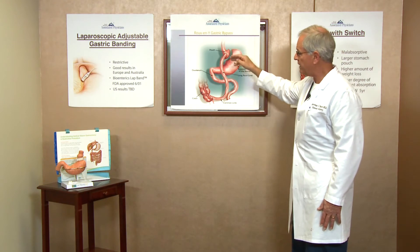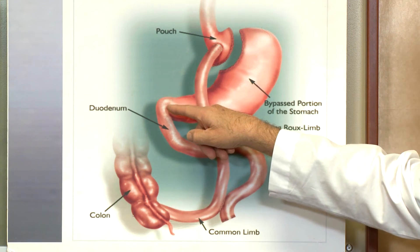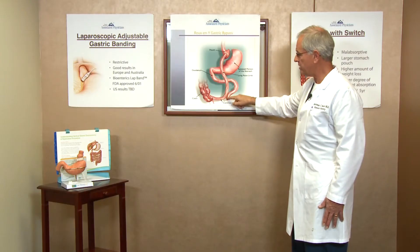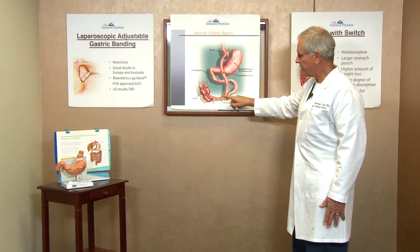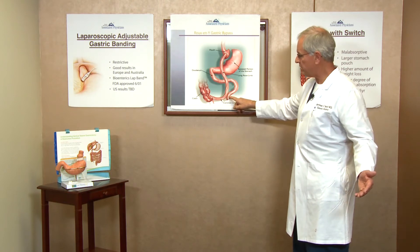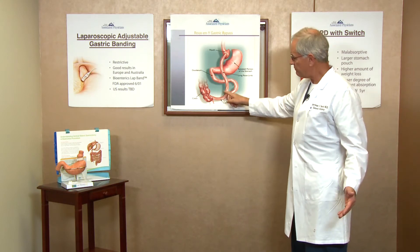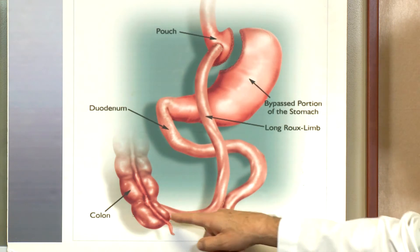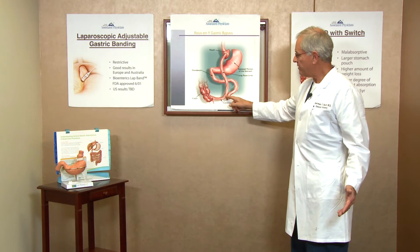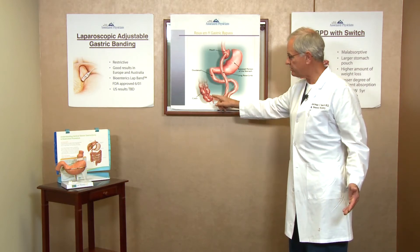It helps restrict the flow of food, but it does bring the food back down to the digestive enzyme stream which is coming from the duodenum, where the pancreas and bile from the liver flow in. Then they join together at another anastomosis called the jejunojejunostomy, because we're connecting jejunum to jejunum. After that point we have what's called a common limb, which in actual fact is about three-fourths of the bowel length, or about 10 or more feet of small bowel from there to the large bowel.